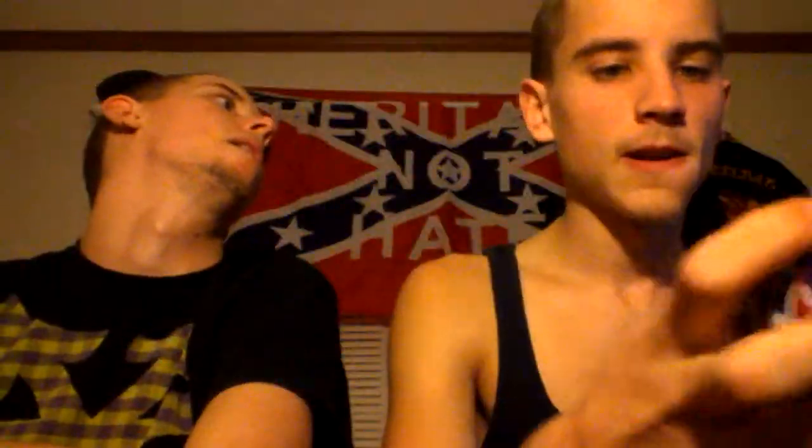You see us using this in almost every one of our videos — go to mudjug.com and pick you one up. We also got a video showing you how to make your own, but you still need to pick one of these up. This Southern Pride mud jug is great — they're smell proof, spill proof, basically indestructible. Mine fell off the truck this morning and it didn't break. Dishwasher safe too — go get you one.